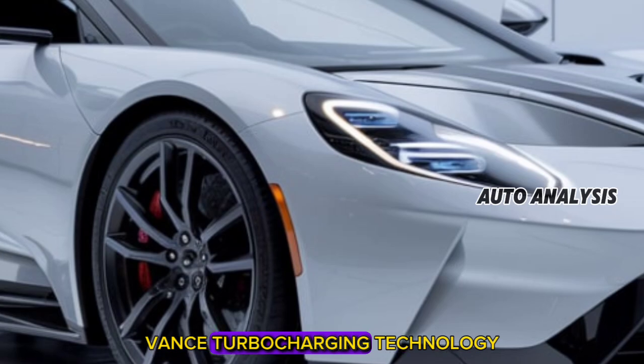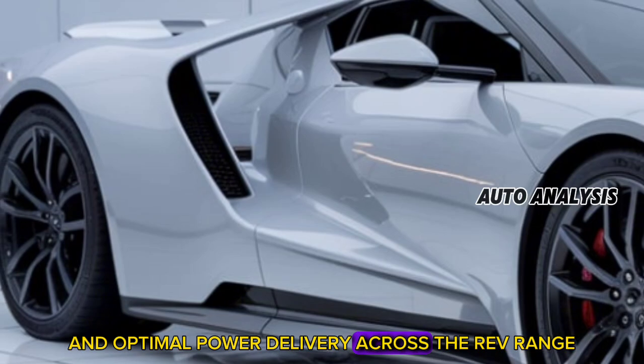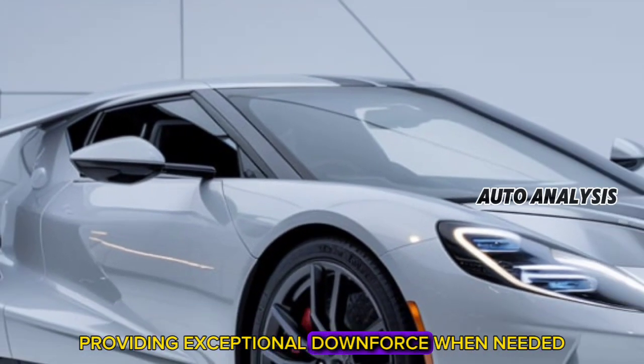Advanced turbocharging technology ensures immediate throttle response and optimal power delivery across the rev range, while the active aerodynamic system adapts to driving conditions, providing exceptional downforce when needed.